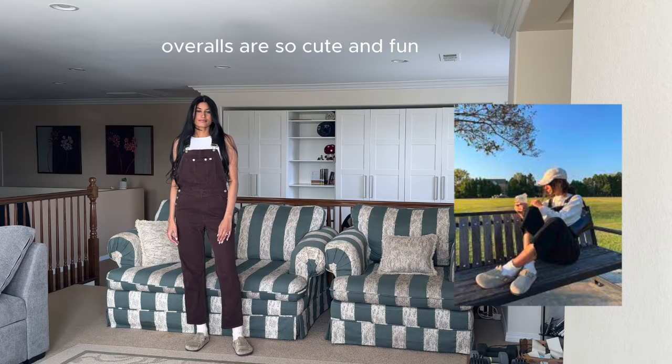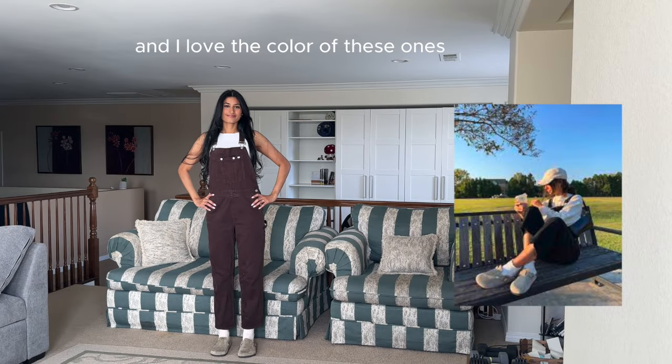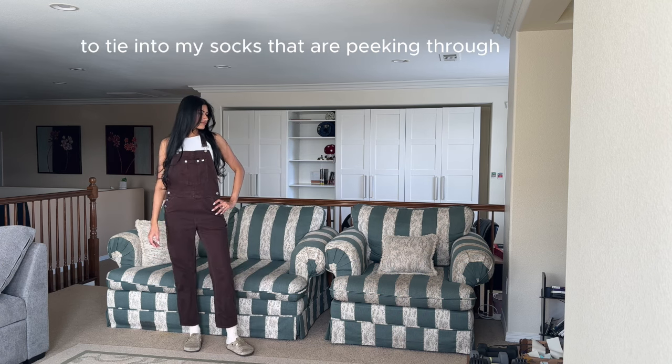Overalls are so cute and fun and I love the color of these ones. I'm wearing a white top underneath to tie into my socks that are peeking through.